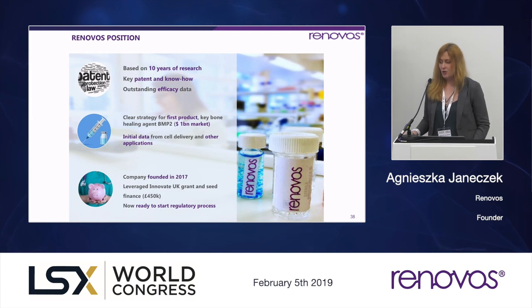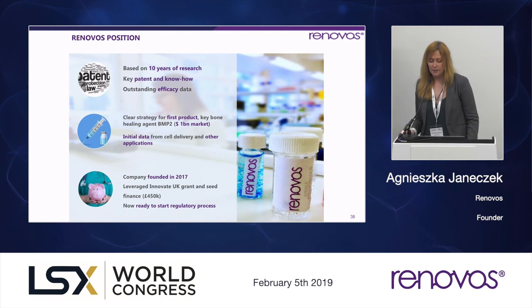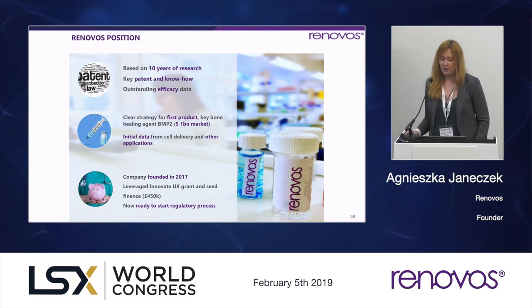The technology is based on 10 years of research and has been de-risked at Renovos for the past two years substantially on both the technical and commercial side. We have outstanding efficacy data in various pre-clinical non-GLP models reaching as far as SHIP models. We have a key patent which was recently granted in the US, and a follow-on portfolio of patents in mind — the technology is also protected by years of know-how and trade secrets. We have a clear strategy to prove the technology works by encapsulating bone morphogenetic protein, BMP2, whose existing market is valued at about one billion dollars.